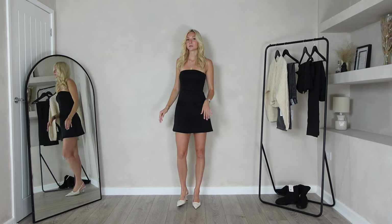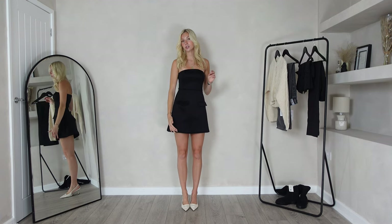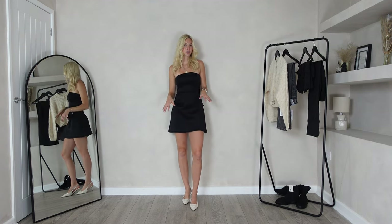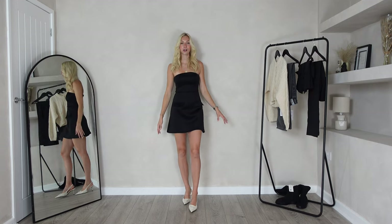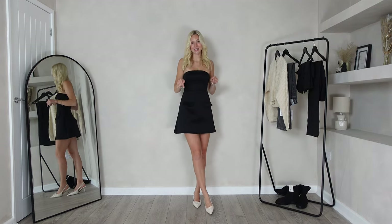The length is perfect for me. I'm 5'7 for reference and it's coming to about mid-thigh, but because it's quite a structured dress it's not blowing up at all and it's very flattering. I am obsessed with this.